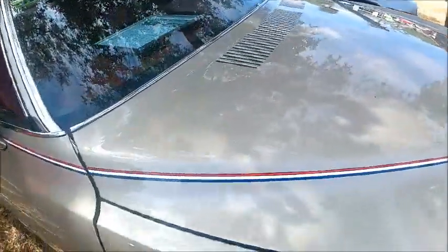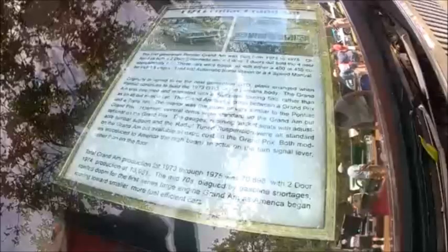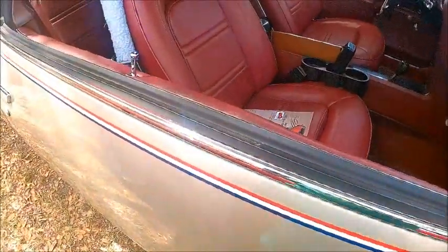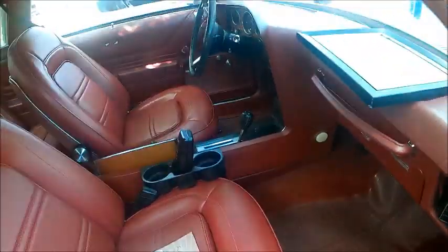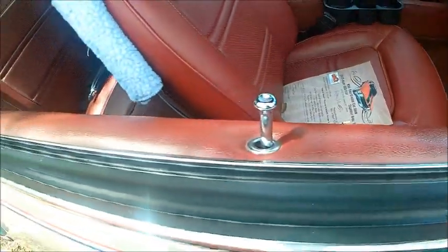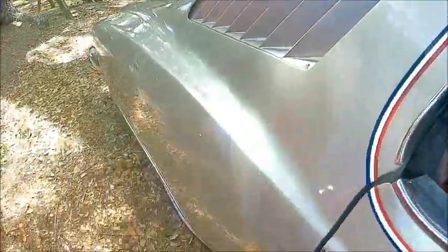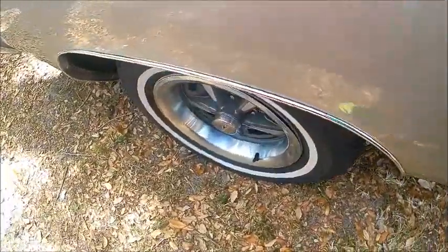The pinstriping sets off the lines of the car beautifully. Here's a little more information — doesn't read too well through the glass, but you can stop the video and check out what you can make out. Another look at the interior — an excellent car.